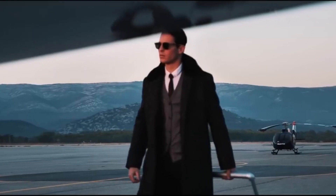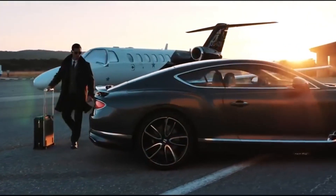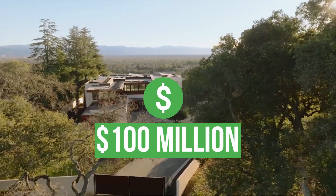Welcome to RichTube, the channel that takes you on an exclusive tour of the lives of the world's wealthiest and most influential individuals. Today, we're embarking on a journey into the future with a glimpse into the $100 million mansion of one of the world's most visionary entrepreneurs, Elon Musk.